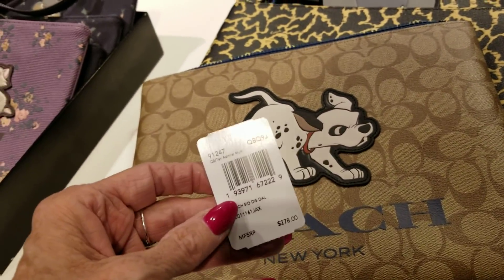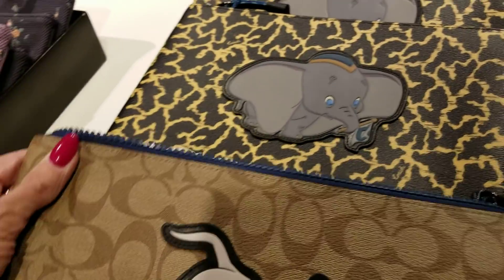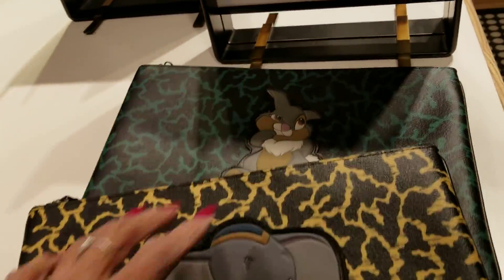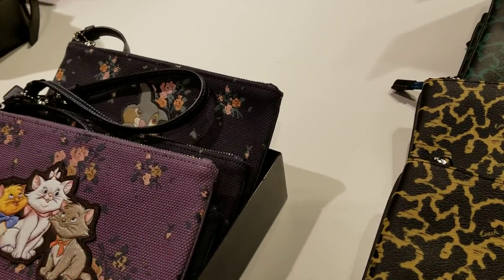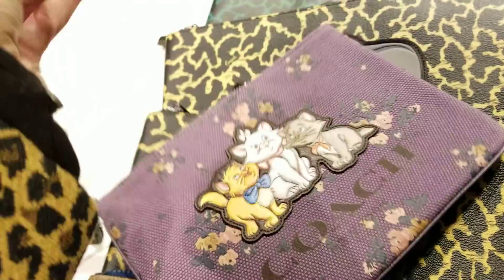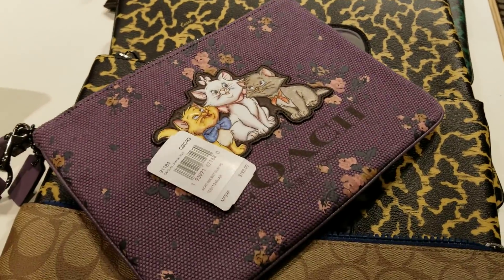This is $278. We've got the Dalmatian, the little Dumbo, and the Thumper. Folks, New York. And here — I think I see the price in there — it's $198.